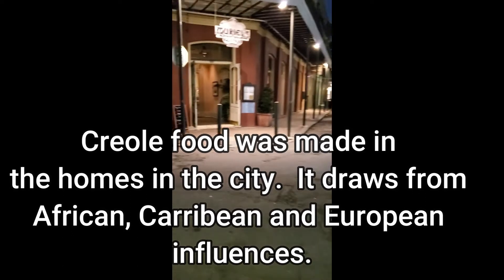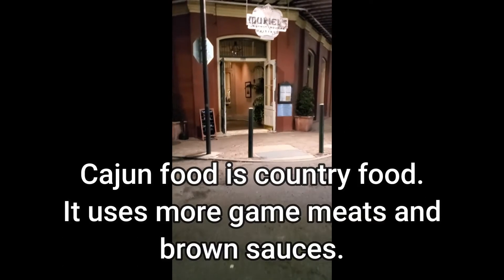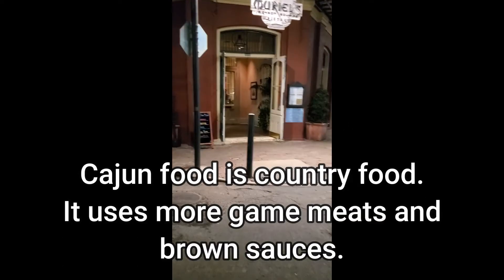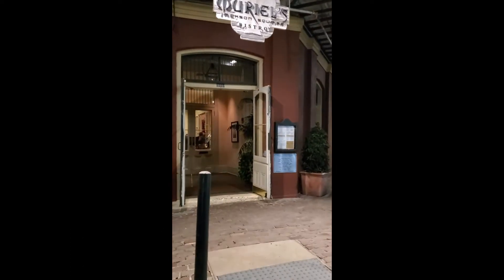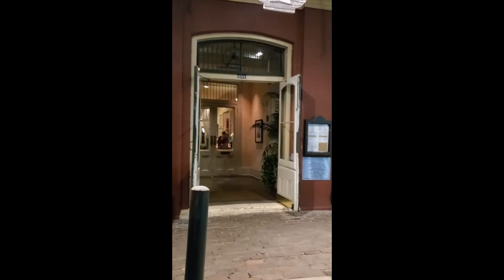We're walking up to Muriel's, the classical Creole restaurant. It's not as old as some of the restaurants in the area, but it's very popular, the food's supposed to be very good, and it's supposed to be haunted. So we're getting a trifecta here — it should be a fun place to have dinner.